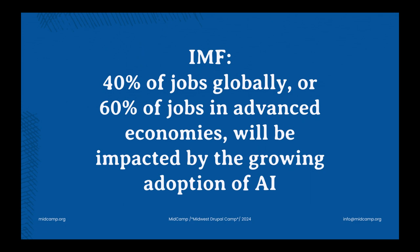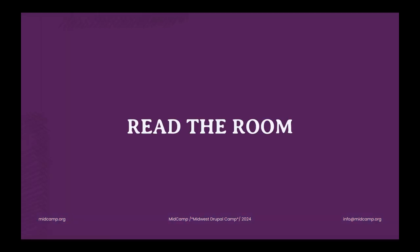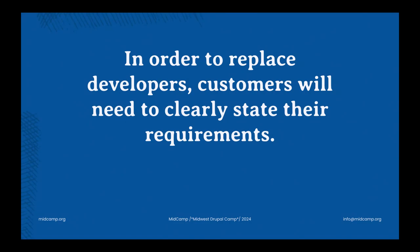There was a stat recently from the International Monetary Fund — they did an analysis where they figured that 40% of jobs globally, or 60% of jobs in advanced economies, will be impacted by the growing adoption of AI. To paraphrase a meme I saw recently: in order to replace developers, customers will need to clearly state their requirements. I think we're going to be safe. Let's talk about some of the ways we can each adopt AI in our Drupal sites to potentially mitigate some of those risks.